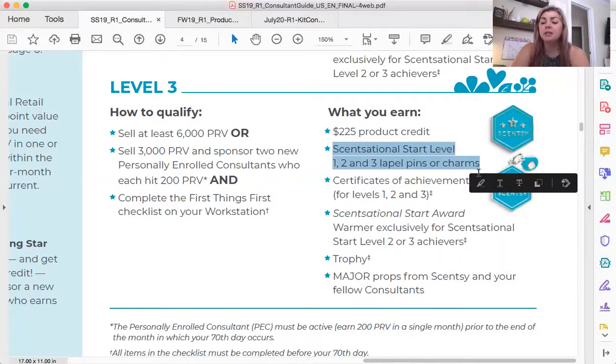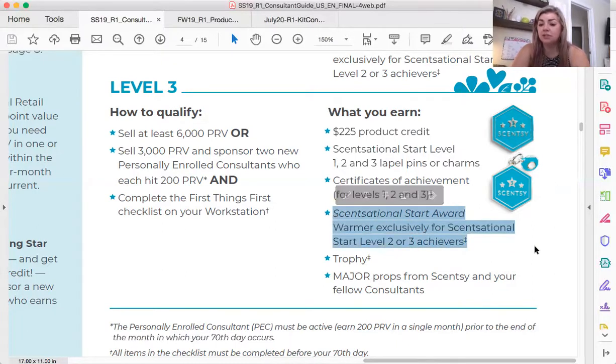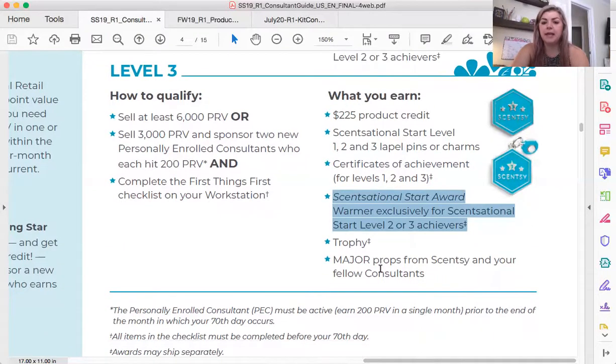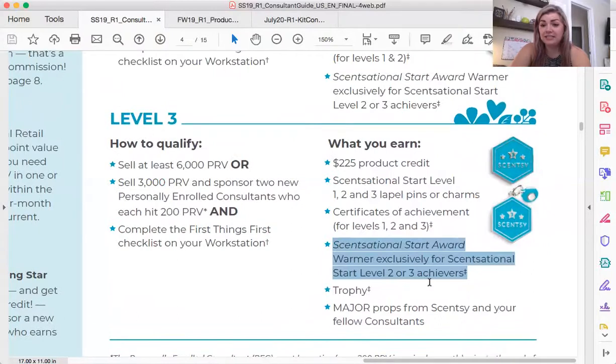You will also get charms or pins, whatever you've chosen on your accounts tab. You'll get certificates. There is a warmer that is exclusive to Sensational Start level two and three earners — it looks like clear stars and it twists up. It's a very beautiful warmer. You get a trophy which will be shipped separately, and you'll get major props from your fellow consultants. This award is earned in your first 70 days as a consultant, and you will have a tracker on the dashboard of your workstation.